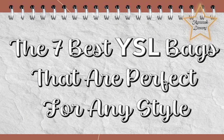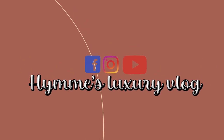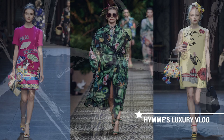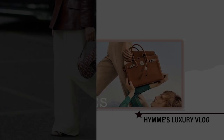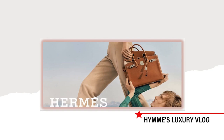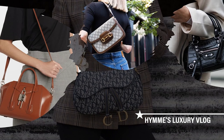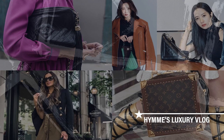The 7 best YSL bags that are perfect for any style. But before that, I want to say that I'm glad you're on my channel. Welcome to Hanes Luxury Vlog. If you're keen on investing in a piece, then weighing your options is a very important step. If you're new to my channel, welcome. We talk about here all about luxury brands.